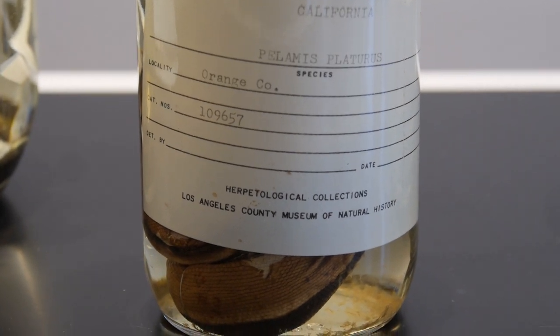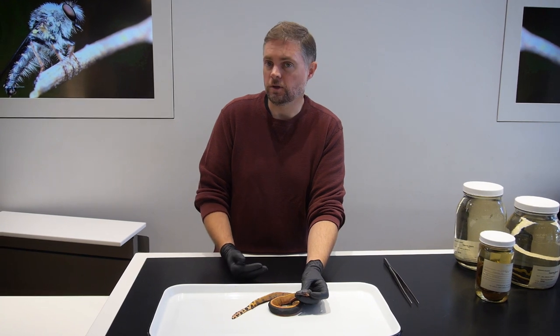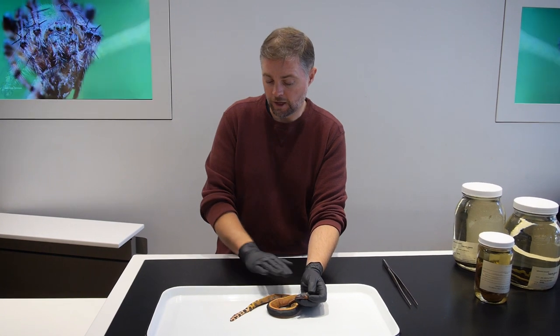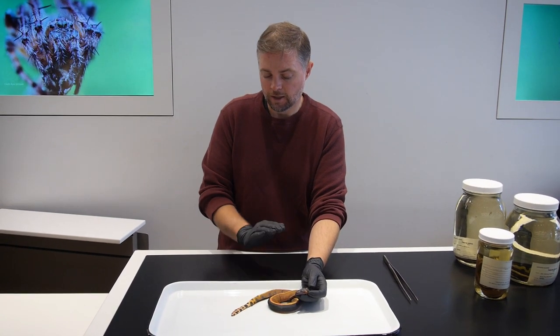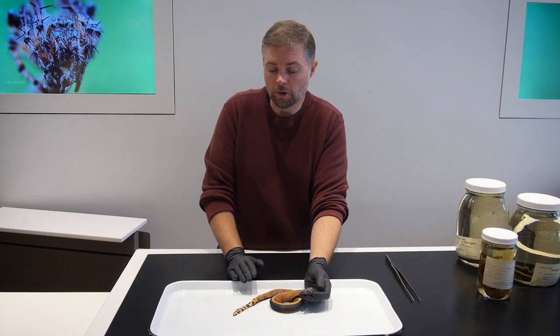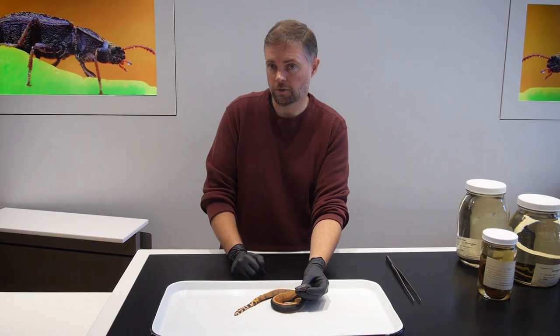We also expect that pelagic birds and pelagic species of fish are going to be some of the first species to respond, and that may very well be what we're seeing here. It's very interesting that we're finding this snake here in Southern California outside of El Niño, and it may very well be associated with the warming ocean. We'll only really know the answer to that question with time.